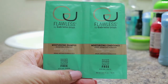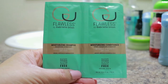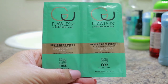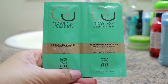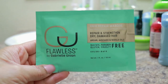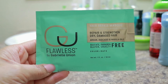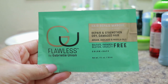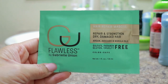The next one is the moisturizing shampoo and the moisturizing conditioner — the shampoo is to rebalance and hydrate dry hair, and the conditioner is to detangle and hydrate dry hair. The last item is the hair repair mask, to repair and strengthen dry damaged hair using argan, avocado, and marula oils. This packet is one fluid ounce.